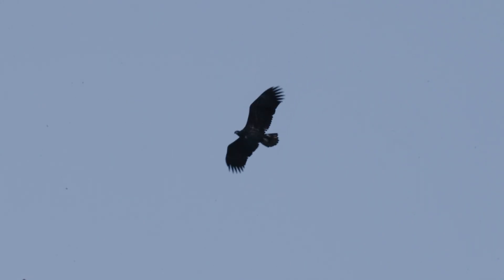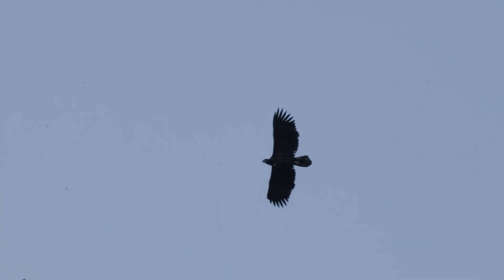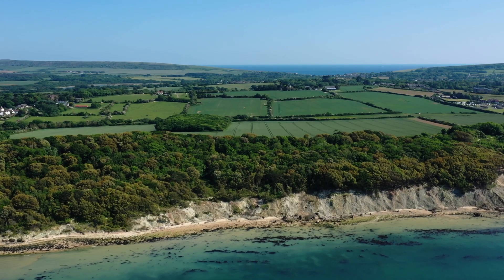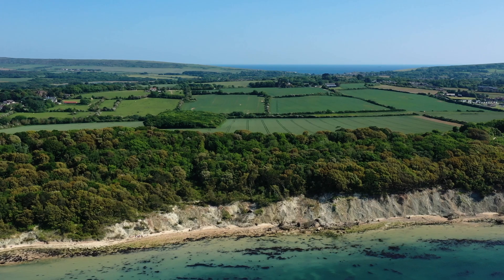At the outset of our project there were a lot of concerns about what may or may not happen. This is a bird that's been absent from our landscape for a long period of time — 240 years since it last bred on the south coast of England — so it's perhaps understandable that people had that initial reticence.